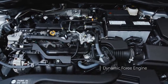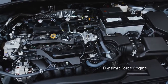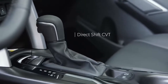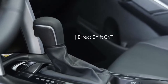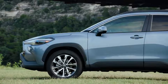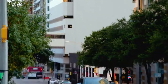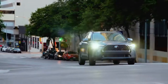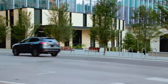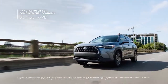Under the hood, there's a punchy 2-liter Dynamic Force engine dishing out 169 horsepower, as well as a direct-shift CVT that uses a unique physical first-gear design for awesome response off the line. And if equipped, the Dynamic Torque Control all-wheel drive will send up to half of that power to the rear wheels when added grip is needed, or just disengage when it's not. That type of clever efficiency is part of the reason Corolla Cross all-wheel drive can do all this while still having a manufacturer-estimated fuel economy rating of 30 mpg combined.